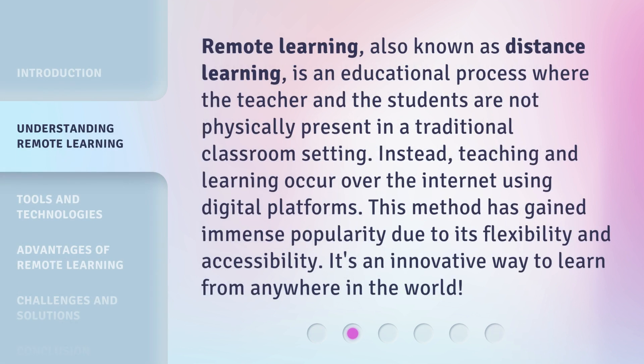Remote Learning, also known as Distance Learning, is an educational process where the teacher and the students are not physically present in a traditional classroom setting. Instead, teaching and learning occur over the internet using digital platforms. This method has gained immense popularity due to its flexibility and accessibility. It's an innovative way to learn from anywhere in the world.